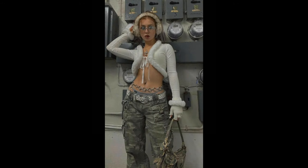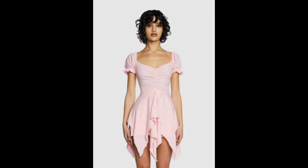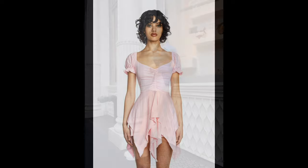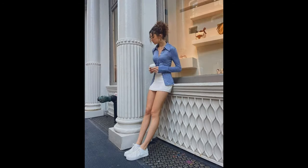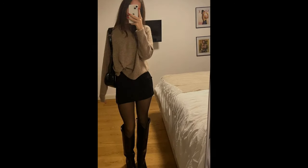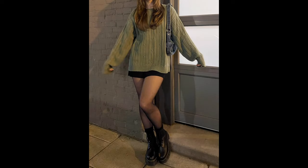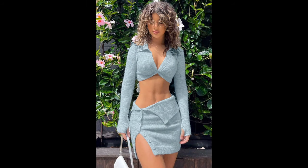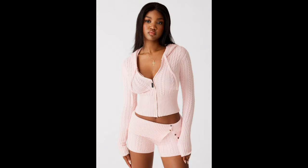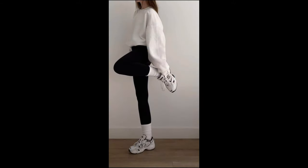Lastly, embrace your personal style. Whether you prefer bohemian, minimalistic, or athletic cuts, there is a maxi skirt out there for you. Experiment with different colors, cute patterns, and styling techniques until you find what makes you feel confident and fabulous.